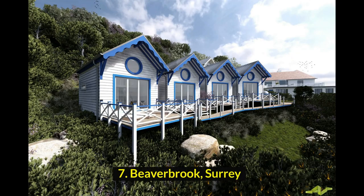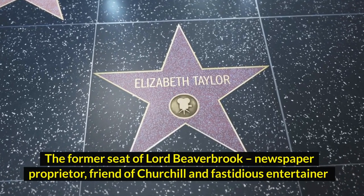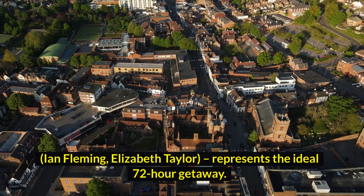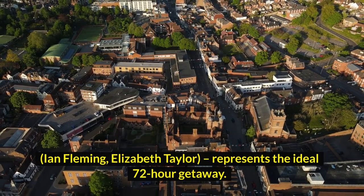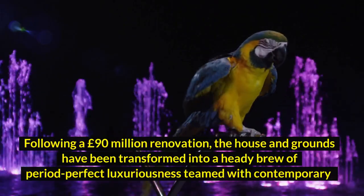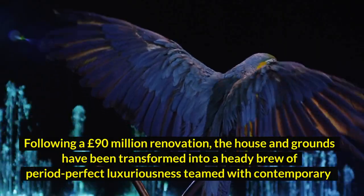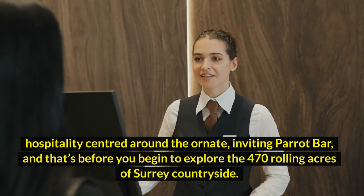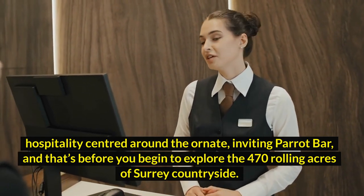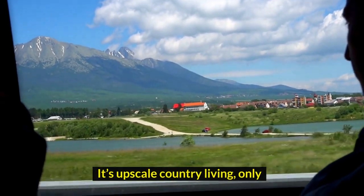7. Beaverbrook, Surrey. The former seat of Lord Beaverbrook, newspaper proprietor, friend of Churchill and fastidious entertainer — Ian Fleming, Elizabeth Taylor — represents the ideal 72-hour getaway. Following a £90 million renovation, the house and grounds have been transformed into a heady brew of period-perfect luxuriousness, teamed with contemporary hospitality centred around the ornate, inviting Parrot Bar. And that's before you begin to explore the 470 rolling acres of Surrey countryside. It's upscale country living, only not as you know it.